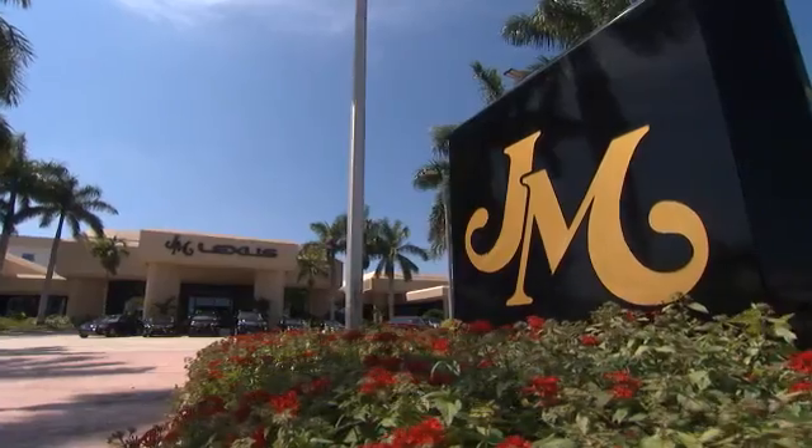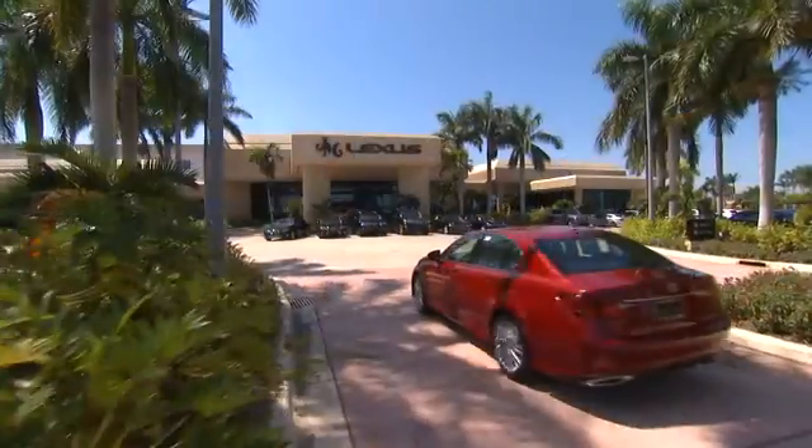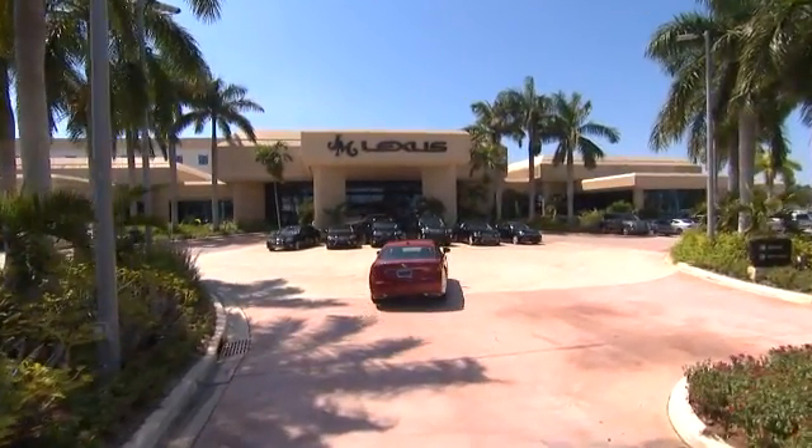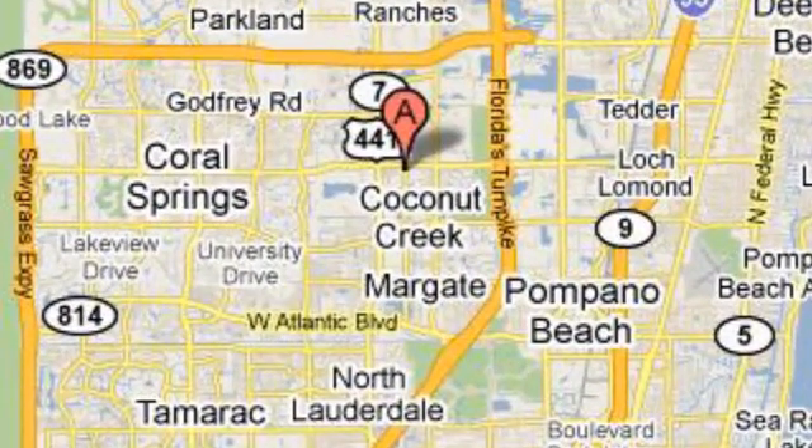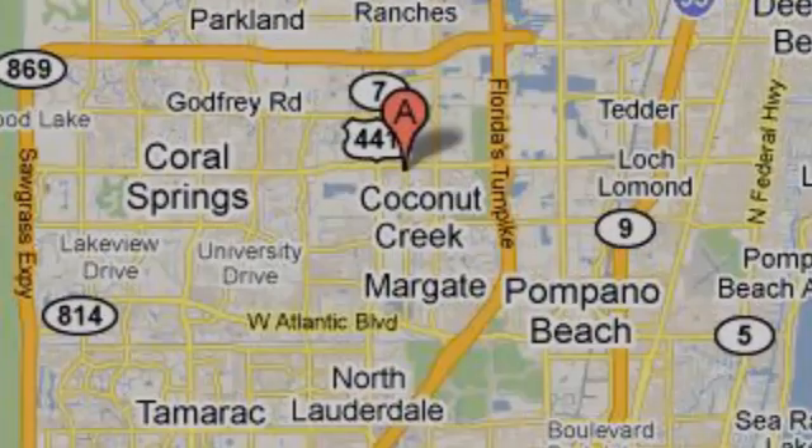J.M. Lexus — the world's number one Lexus dealer since 1992. We are conveniently located just east of 441 on Sample Road in Margate, Florida, just west of the Turnpike.